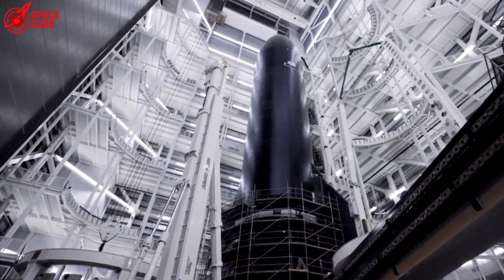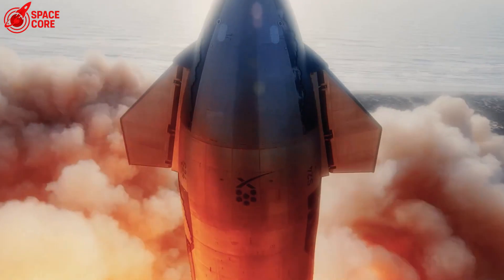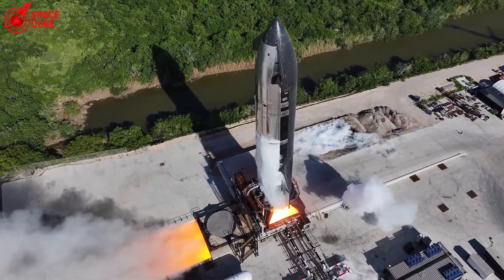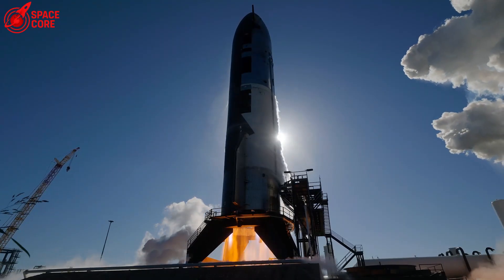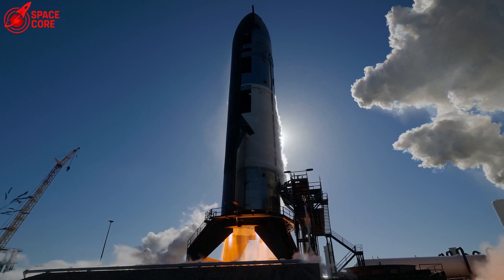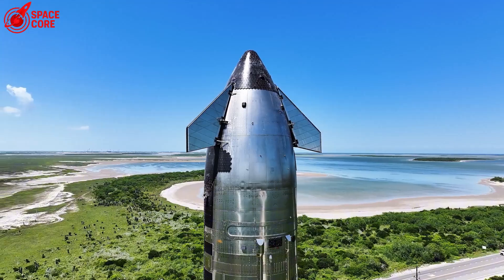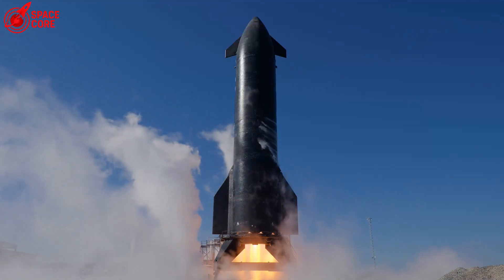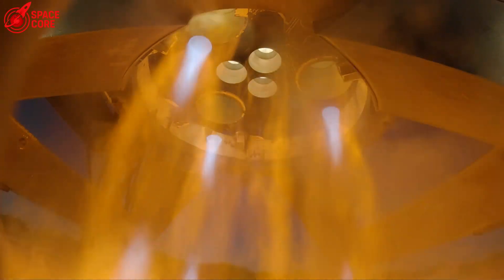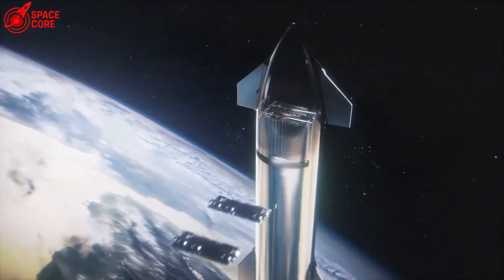The heat shield tiles are telling two completely different stories, and understanding this difference could mean the difference between life and death for future Mars astronauts. On the windward side — the part that took the blast head on — tiles were ripped away like leaves in a hurricane. These tiles are glued, not bolted, making them vulnerable to the kind of shockwaves that turn metal into modern art. The violence was so intense that entire sections of protection simply vanished.